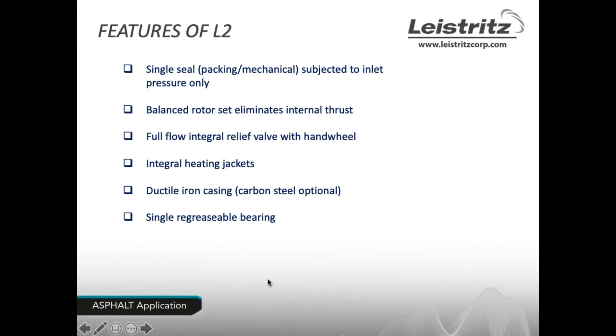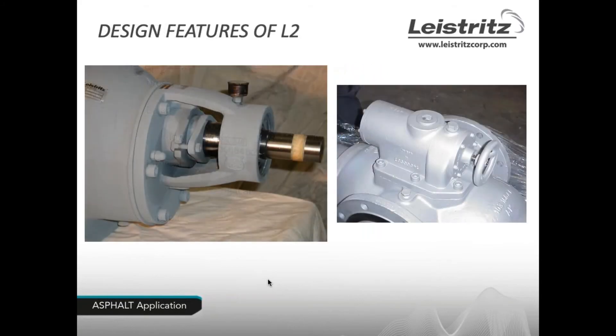Additional features of the unit include a full-flow integral relief valve with hand wheel, standard when using asphalt. If there is a problem in the discharge line or a valve is mistakenly closed downstream, the pressure relief valve will circulate 100% of the flow back through the pump. Units are available with integral heating jackets to regulate pump fluid temperature, and the casing is made of ductile iron or can be provided in carbon steel.